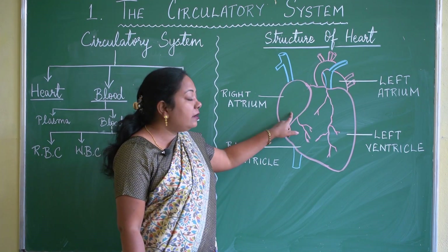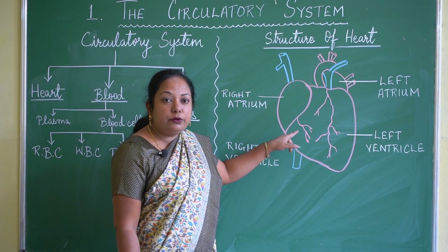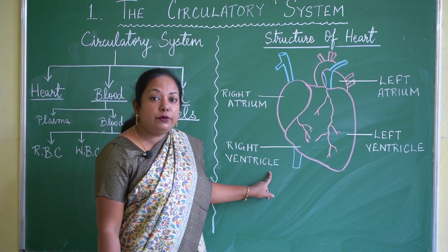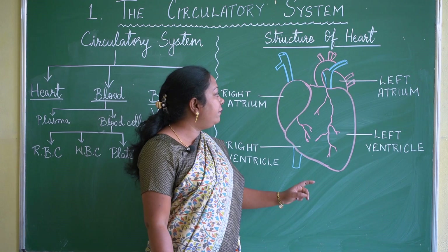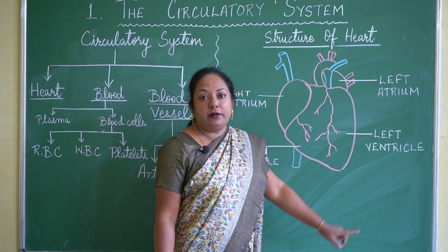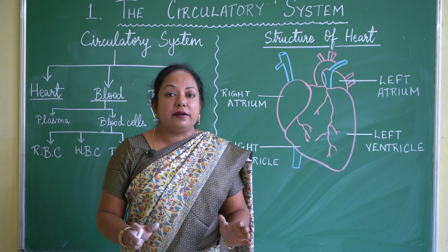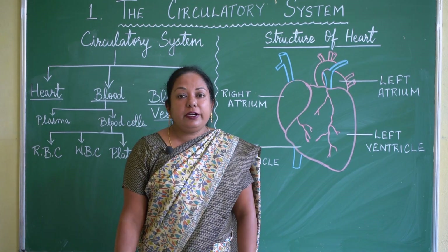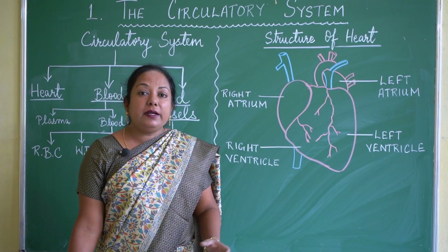The atrium is the upper part and the ventricle is the lower part. The atrium is further divided into right atrium and left atrium, and the ventricle is also divided into right ventricle and left ventricle. So the heart has a total of four chambers: right atrium, right ventricle, left atrium, and left ventricle. The heart is placed inside the rib cage, between the two lungs, and beats 72 times a minute.